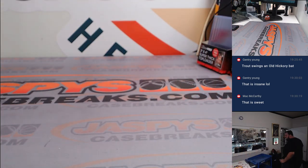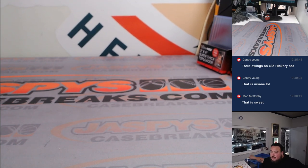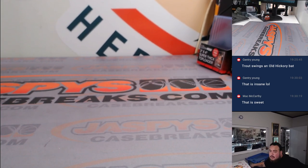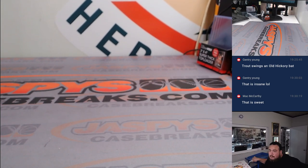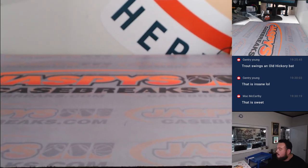Alright guys, there you go. Thank you guys so much. I'll just wheel all these items back into the shipping room. Really fun break — everybody was guaranteed something, so that's the good thing. But now let's give away those Mantle spots. Not only were you guaranteed a sweet hit, now you have a chance to win those Mantle spots.